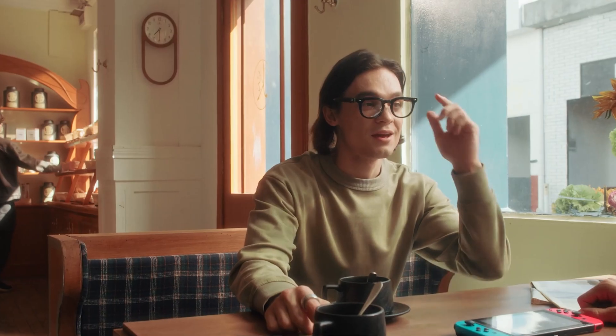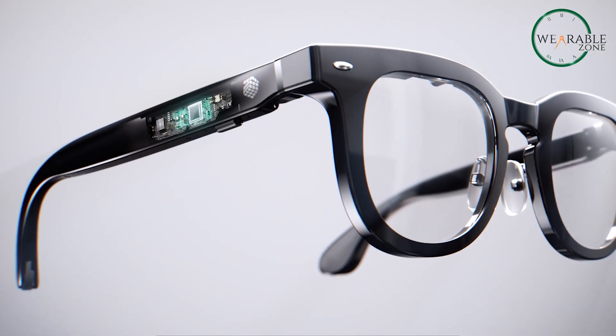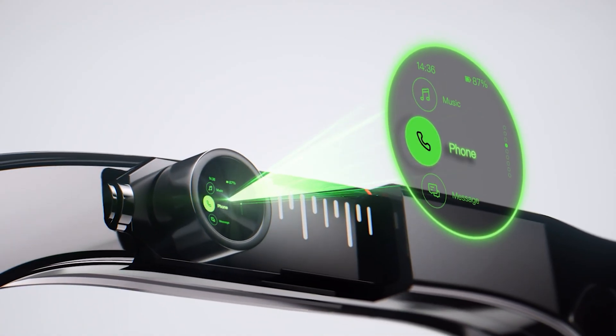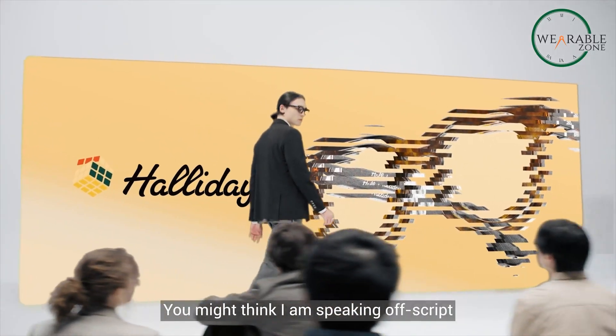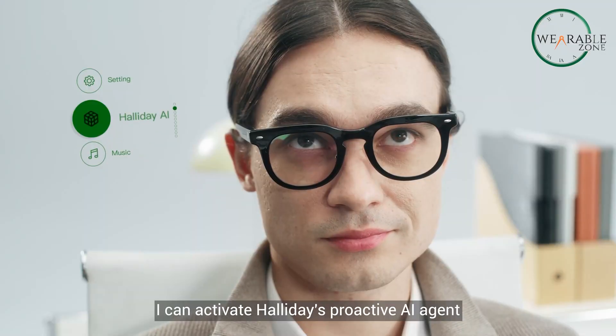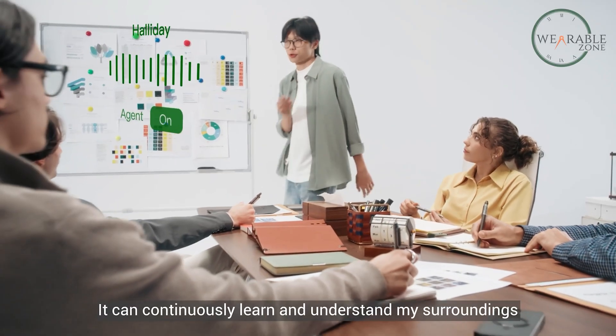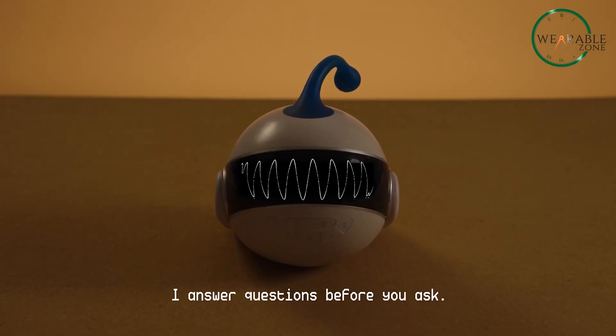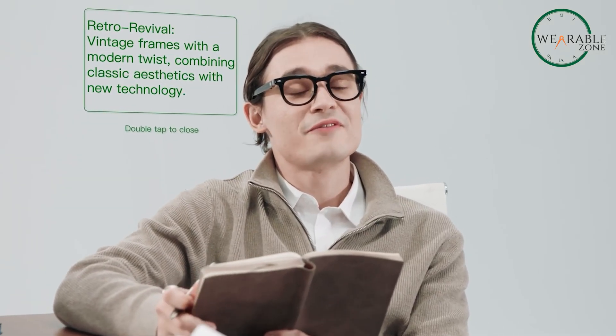Isn't it cool to have a pair of glasses that not only look stylish, but also work as your personal assistant right in front of your eyes? At CES 2025, the Halliday glasses are taking smart eyewear to a whole new level. With a tiny 3.5-inch display tucked into the upper right corner of the frame, you'll have important info right in your field of view no matter your eyesight, and it's crystal clear even in bright sunlight. But here's where it gets really exciting — it's not just the display. The magic lies in the proactive AI inside.